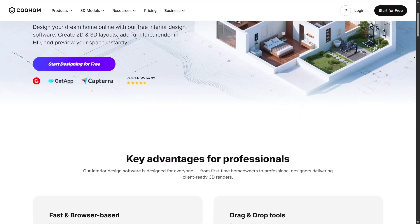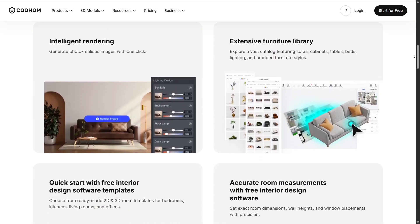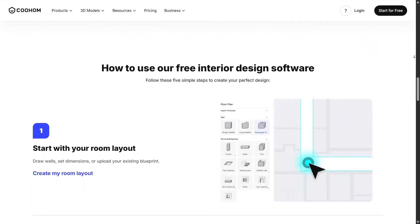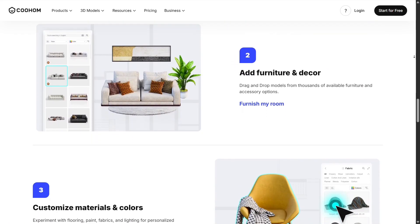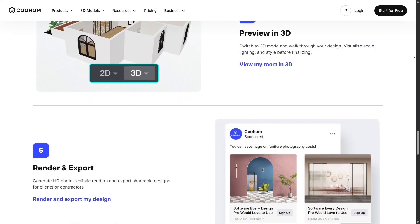The real-time 4K rendering blew me away. Instead of getting flat or cartoonish previews, Kuhom gives you near-photographic results that help you understand exactly how your room might look in real life. Shadows, reflections, and colors appear so natural that it becomes much easier to make confident design decisions. If you're someone who struggles to visualize ideas, this feature is a game-changer.